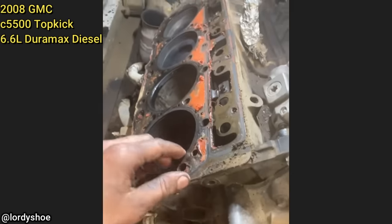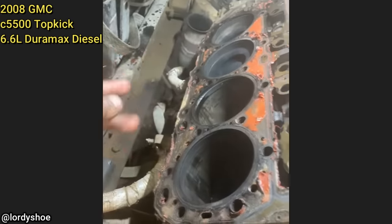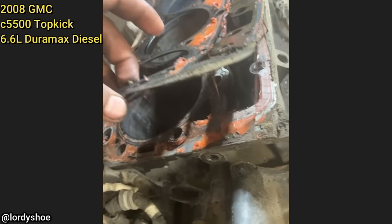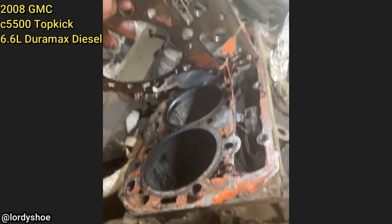This customer came in because he thinks his truck might need new head gaskets and wanted to pay the shop to tear apart the engine to check. The technician later found out that the customer recently tried doing the head gaskets himself, but reused the old head gaskets and put RTV silicone on them.